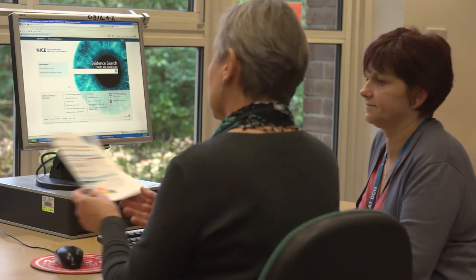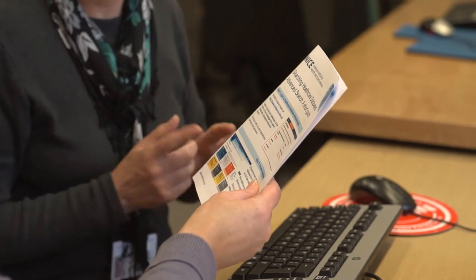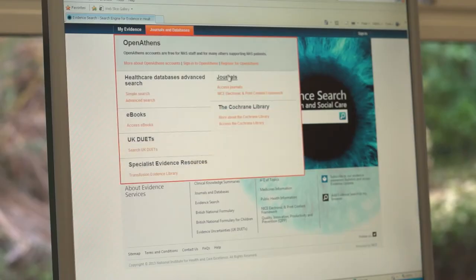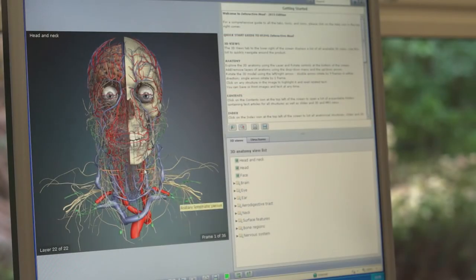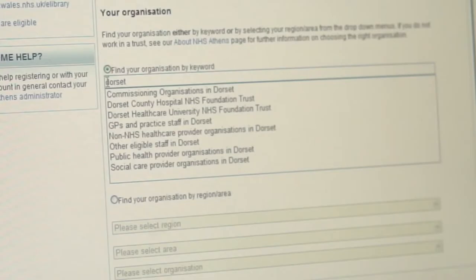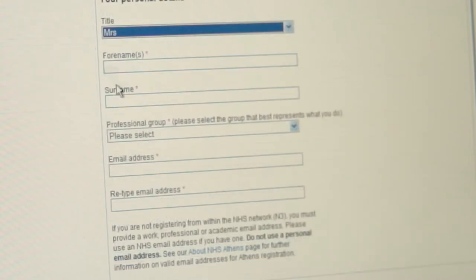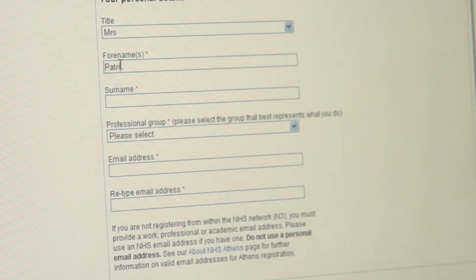NHS staff and students have access to a terrific range of electronic resources. There are e-journals, there's Anatomy TV, NHS evidence. The crucial starting point for this is to register for an NHS OpenAthens password. To do that, you can look at the Library web pages. There are links and more information on those.